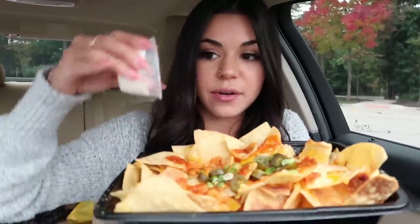But let's try these nachos — so excited about these. I am the biggest fan of nacho platters at restaurants. So we got the sour cream, the guac, and the salsa. I'm actually going to put the guac and salsa to the side. I'm going to dump the sour cream on here, though, because I love sour cream.